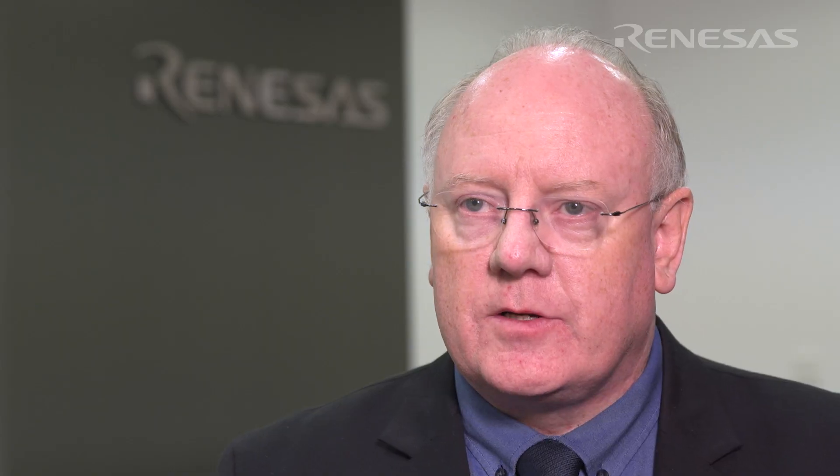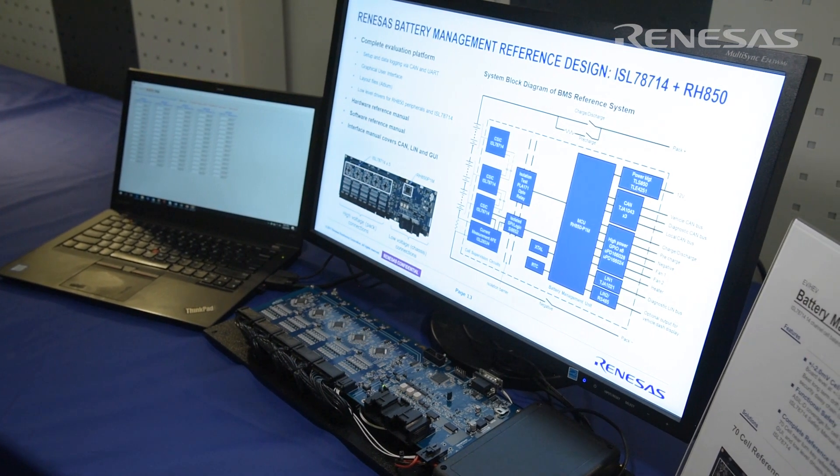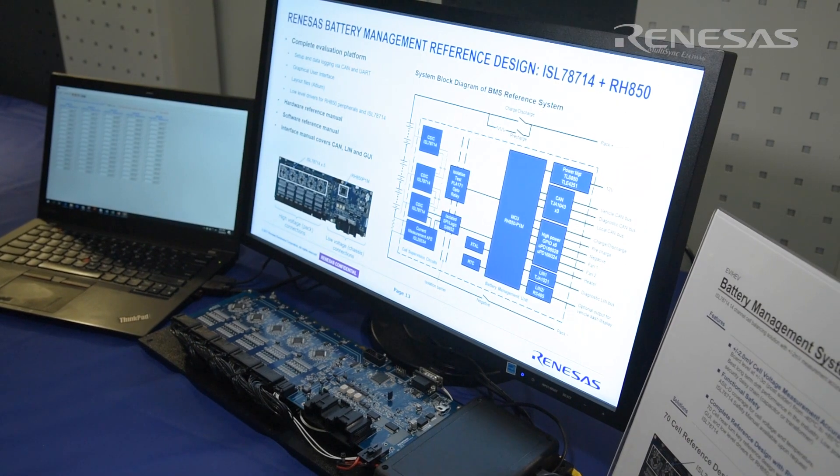In electric vehicles today, there are two key parameters: the state of health and state of charge. The state of health of a vehicle determines the longevity of the battery in the vehicle, and the key parameters for that are accuracy of a device measuring the cells and the long-term drift of the device, and our device supports that.